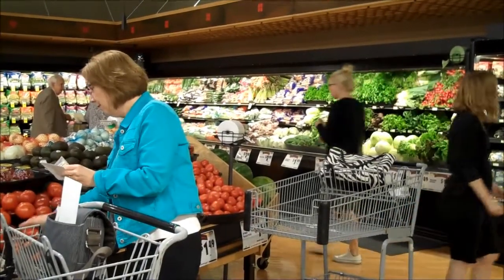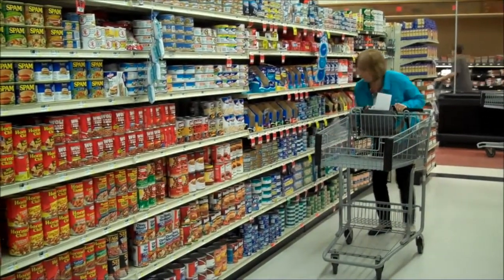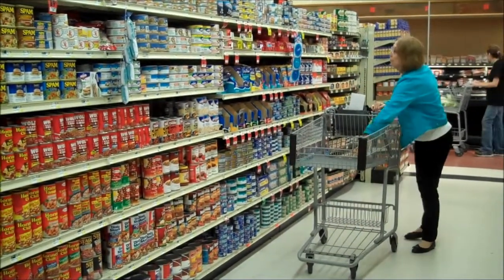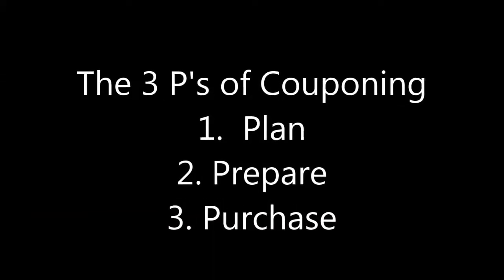How does June stay so calm? She uses simple supermarket shopping tips called the three P's: Plan, Prepare, and Purchase.